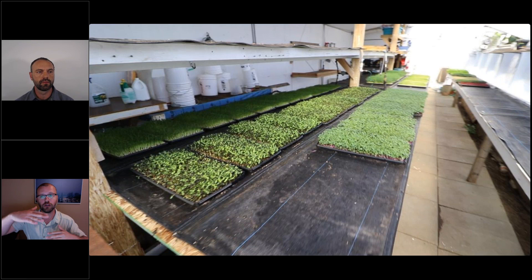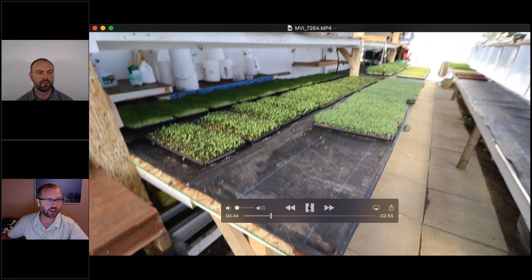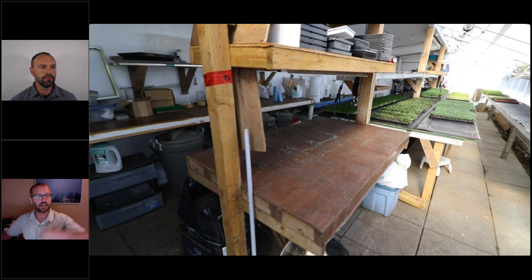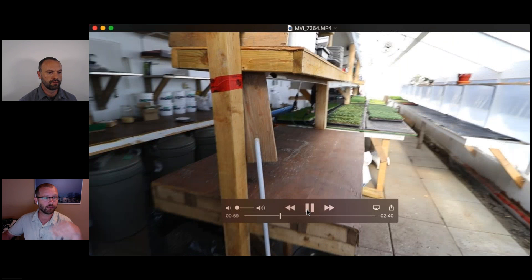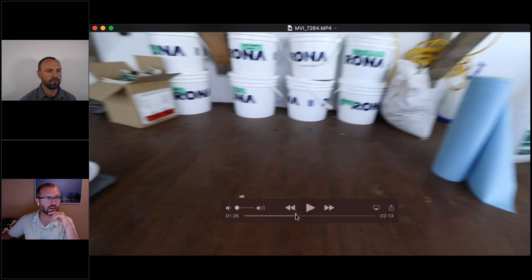This is our planting area in the greenhouse where we do all the planting. Above the table we've got our trays and nursery supplies. Behind that we have all our seed storage — large bins of commodity seeds like pea shoots and radish, plus smaller containers for dry seed varieties. The whole system is very organized to support continuous microgreens production throughout the year.